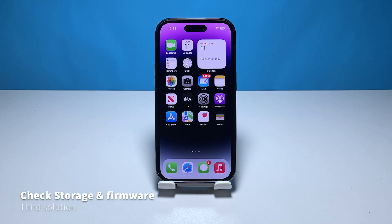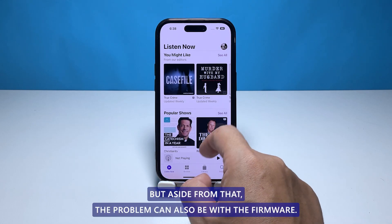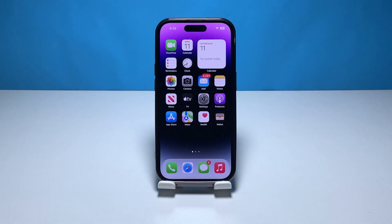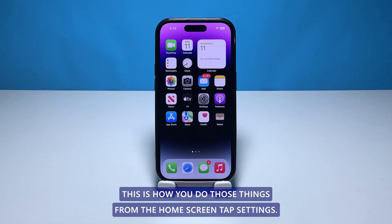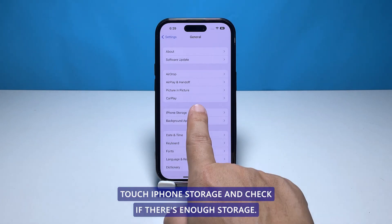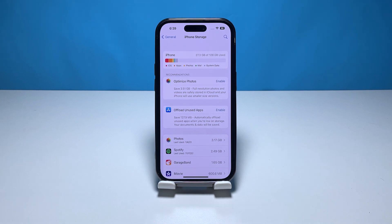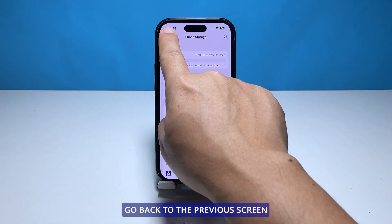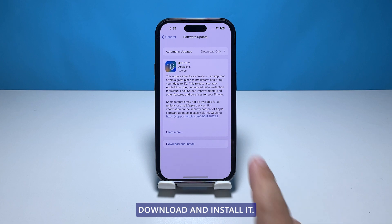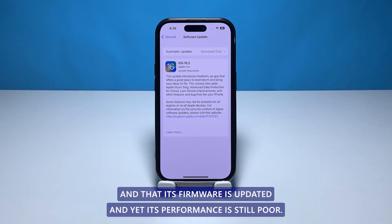Third solution: check your iPhone storage and for a new update. If your device is running low on storage space, it will also affect its performance. The problem can also be with the firmware, so it's better to check for a new update and install it if possible. From the home screen, tap Settings, find and tap General, touch iPhone Storage and check if there's enough storage. If you only have around 2 gigabytes, delete some files to free up space. Then go back and touch Software Update — if there's an update available, download and install it.